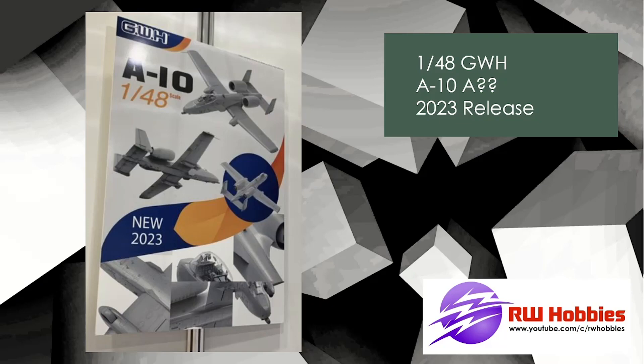Not too much information on that yet — you can just see the promo display with the images. But it'll be awesome; Great Wall Hobbies will make a great kit. One thing to note: if you're in Europe or North America, they're pretty expensive and hard to get — supply chain, they're not in abundance. Whereas if you go somewhere like AliExpress or eBay, you can probably save usually about $20 or $30 per kit on these Great Wall Hobbies kits.